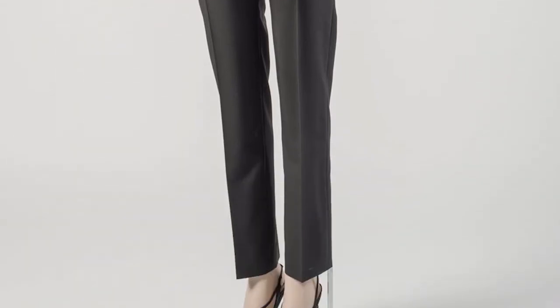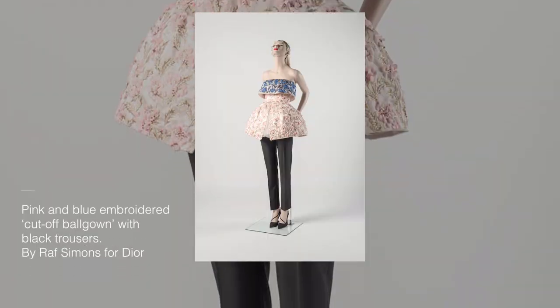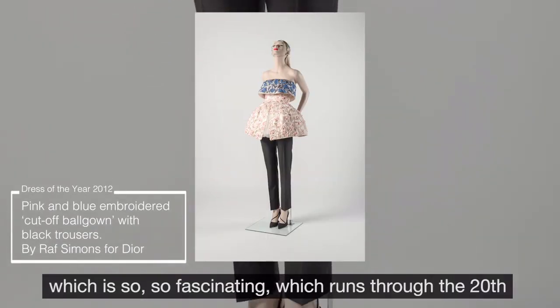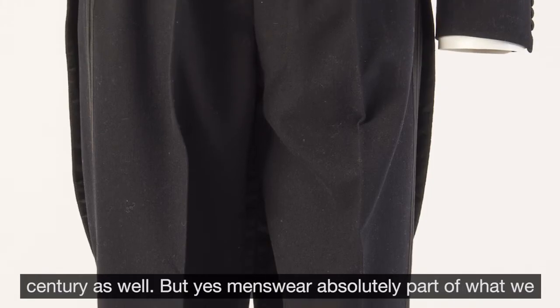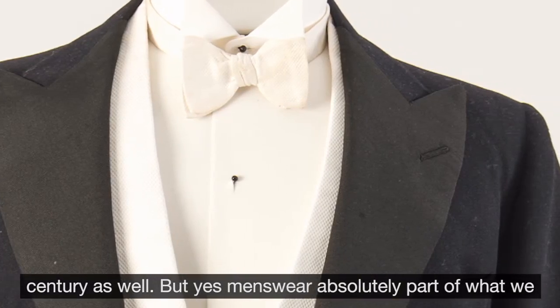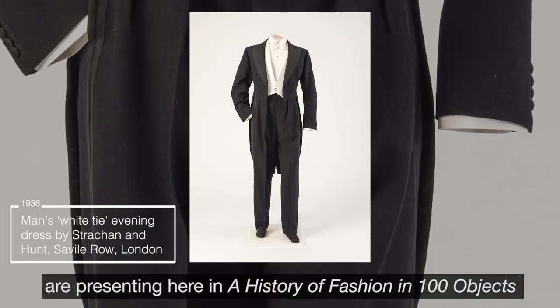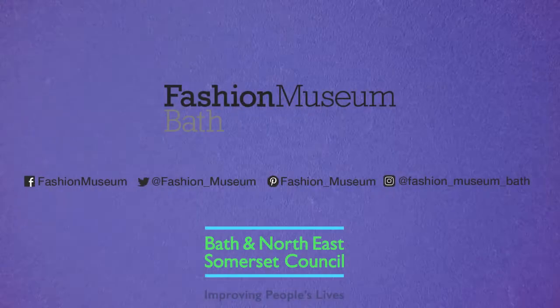And then there's a whole other fascinating story about women in trousers, which runs through the 20th century as well. But yes, menswear is absolutely part of what we are presenting here in 'History of Fashion in 100 Objects' at the Fashion Museum in Bath.